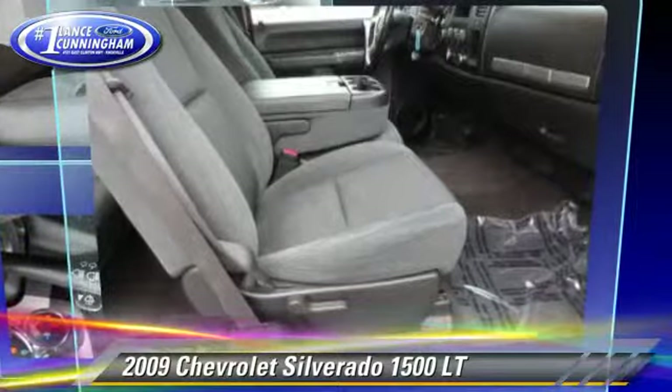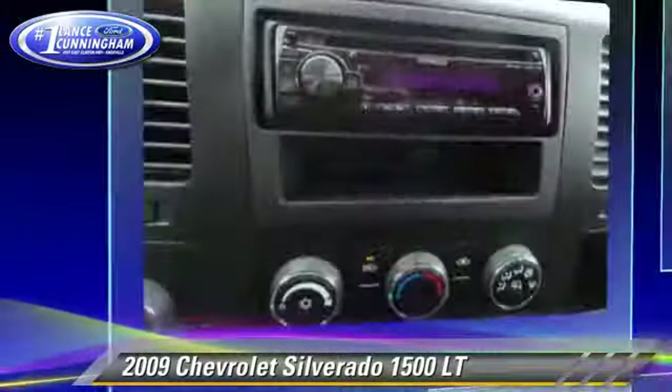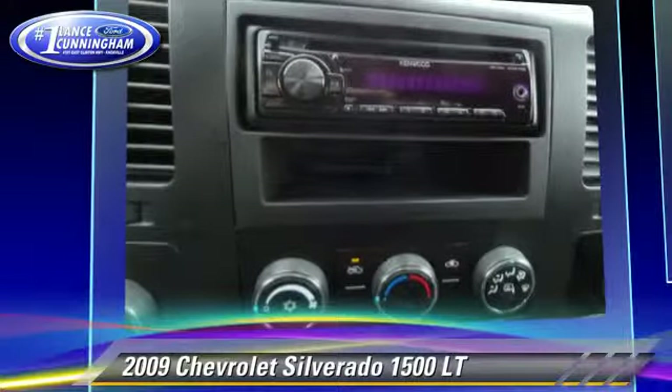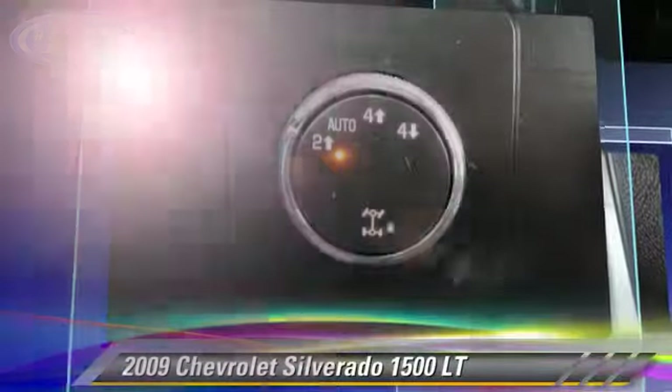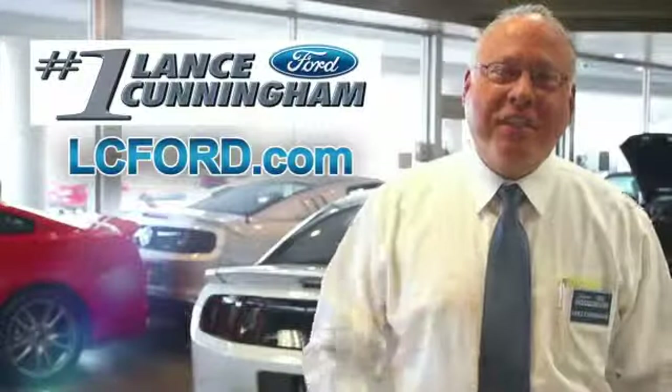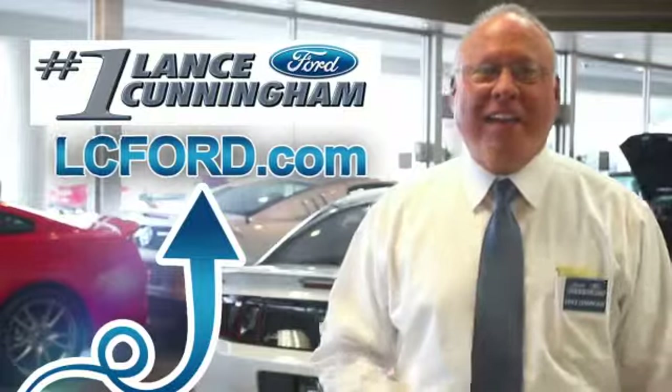Give us a call to schedule your test drive today. Thanks for checking out this vehicle. For more information, visit LC4.com. Thanks again.